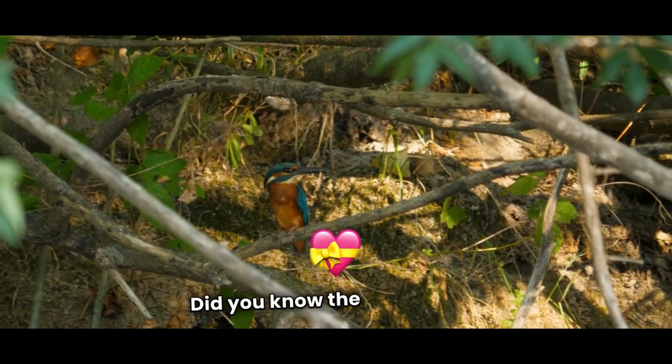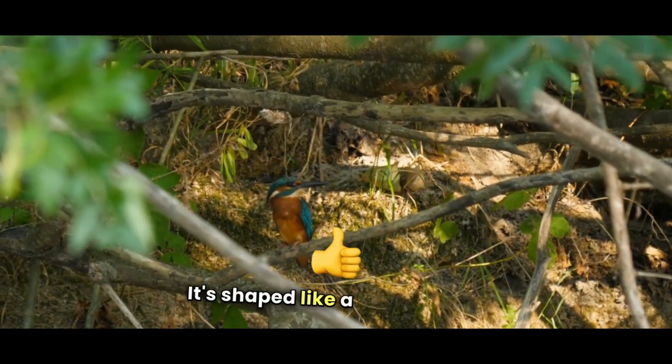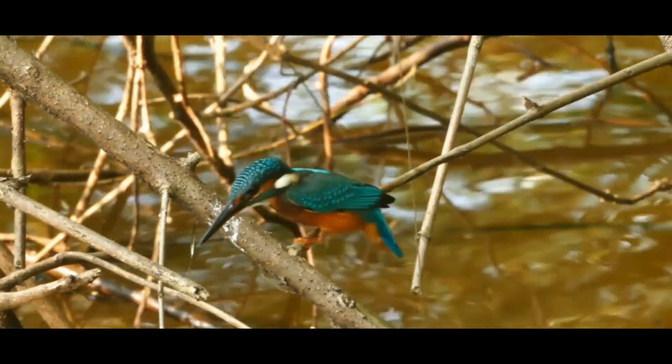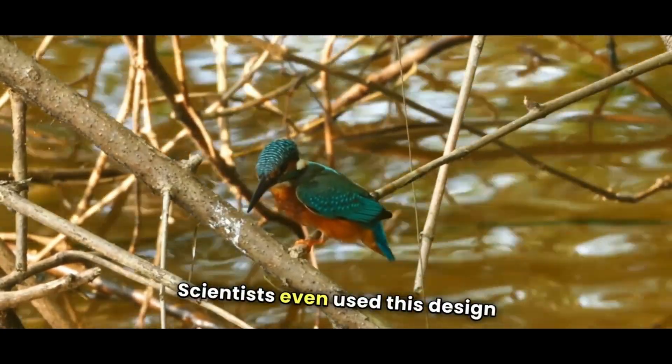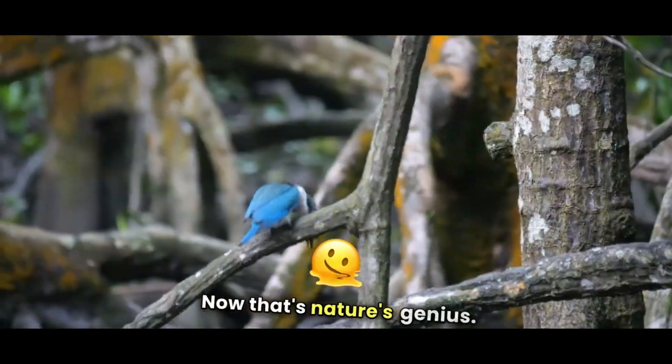Did you know? The kingfisher's beak is super special. It's shaped like a bullet, which helps it cut through water without making a splash. Scientists even used this design to create faster and quieter trains. Now, that's nature's genius.